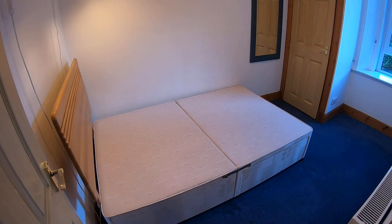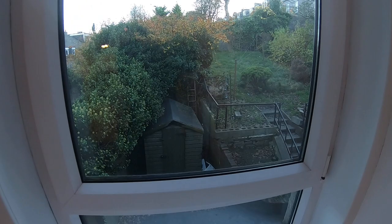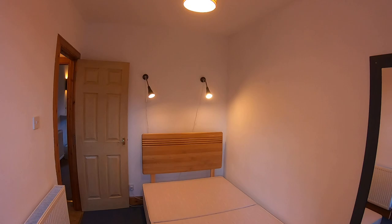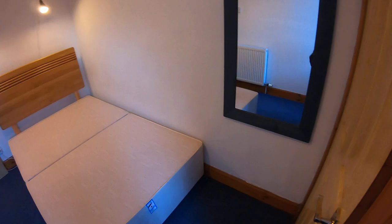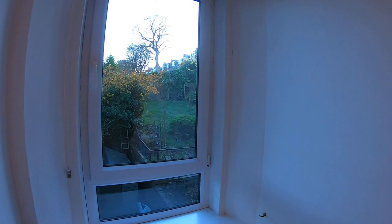Moving on now into the bedroom. You've got a double bed here with a bedhead, a radiator on the wall, and a wall-mounted mirror also. There are windows which overlook the back of the property where you'll find the shared garden area, and you've got two reading lights above the bed which can be moved and adjusted to suit your position. In the wardrobe you've got a pole for hanging clothes on and a shelf. You'll also find your boiler in here should you need access to it at any point.